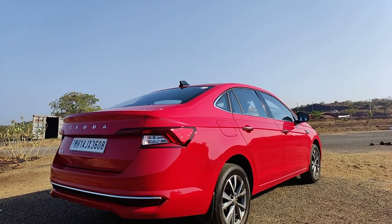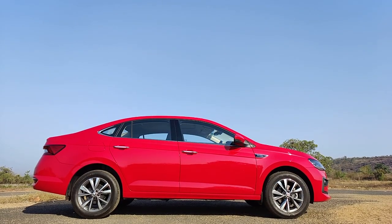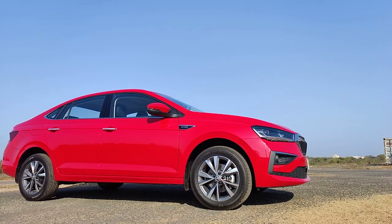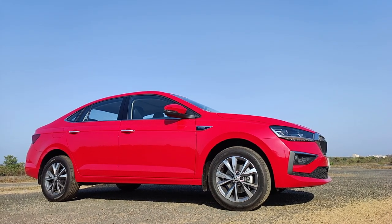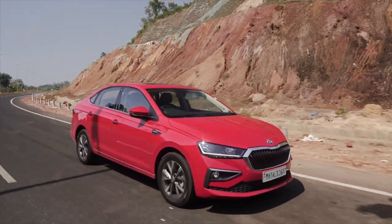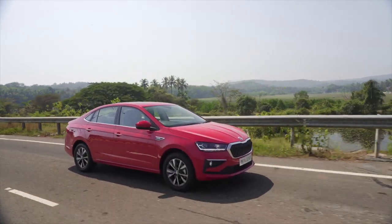The Skoda Rapid is also out, and compared to the Rapid which it replaces, the Slavia is 128mm longer, 53mm wider, 21mm taller, and the wheelbase is almost 100mm longer. So in effect, this is the widest car in its segment with the longest wheelbase, is the second longest, and has the second tallest height, but it doesn't trail the leader by much.